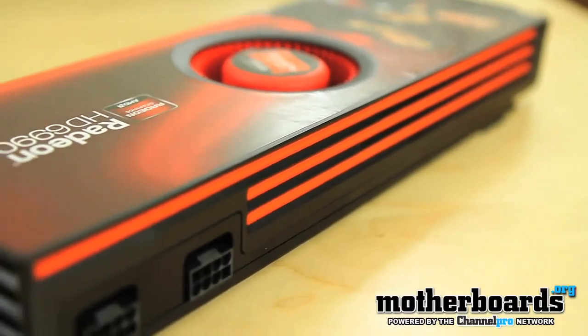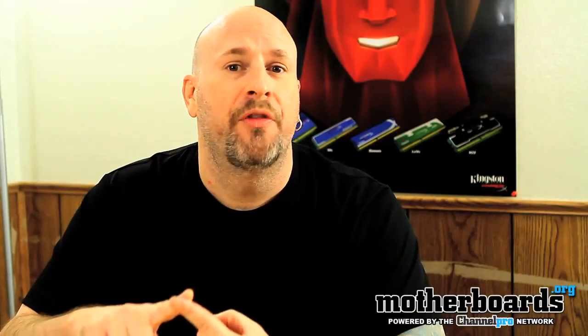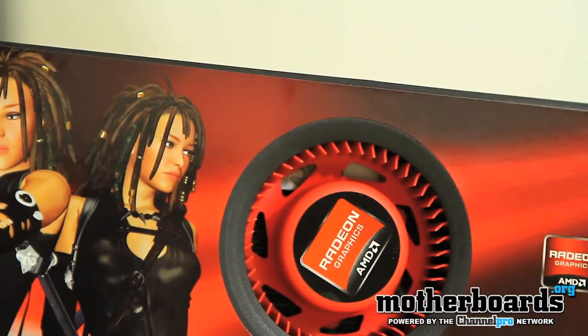The new 6990 is the fastest card in the world, hands down. If you're an enthusiast, you want the absolute best, and you're an AMD fan, this is your card of choice. For you NVIDIA guys out there, soon you'll have your day in the sun — their card is coming out. But for now, if you've got the money and you want the best card, this is it. It does take quite a bit of power consumption, but it's the fastest card in the world, and if you want that, this is the card to have.